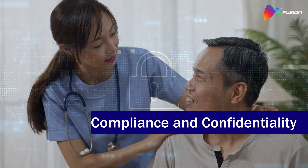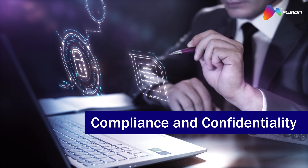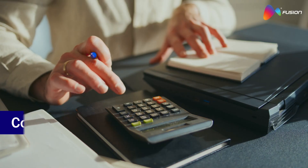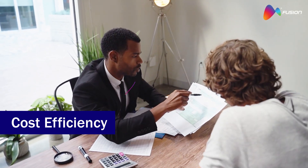Trust hinges on confidentiality. Fusion CX ensures HIPAA compliance and data protection. Reduce costs without sacrificing quality — outsource customer service to focus resources where needed.